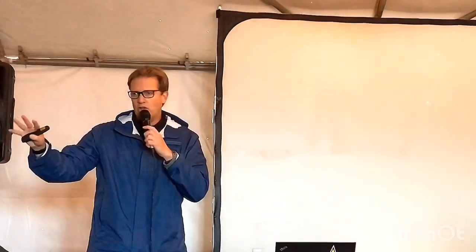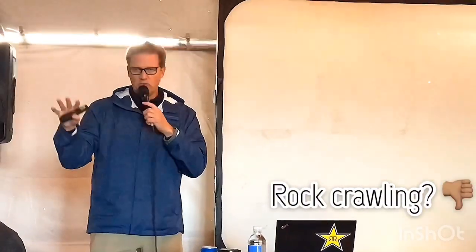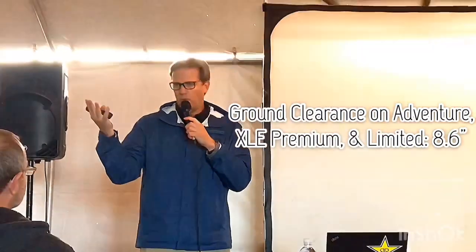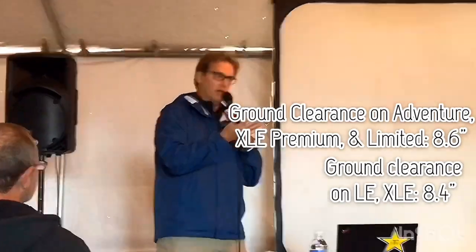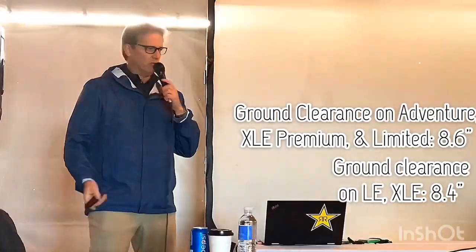Let me ask you this real quick before we move on — are we going to take RAV4 rock crawling? No. It is still a small unibody SUV. Ground clearance on the Adventure is about 8.6 inches; the others are about 8.4. So it's better, but it's still not a 10-plus-inch ground clearance type off-roading vehicle.